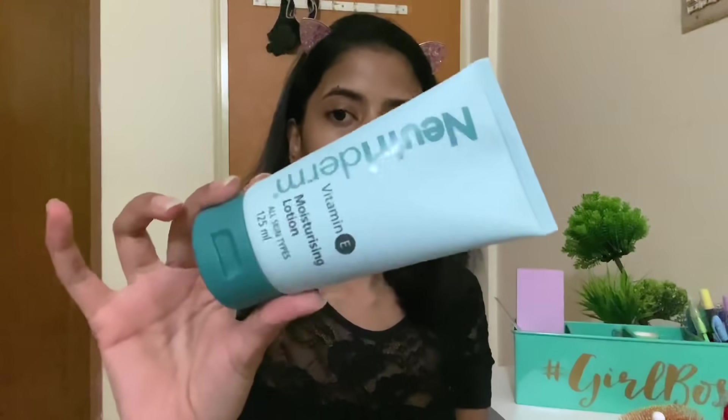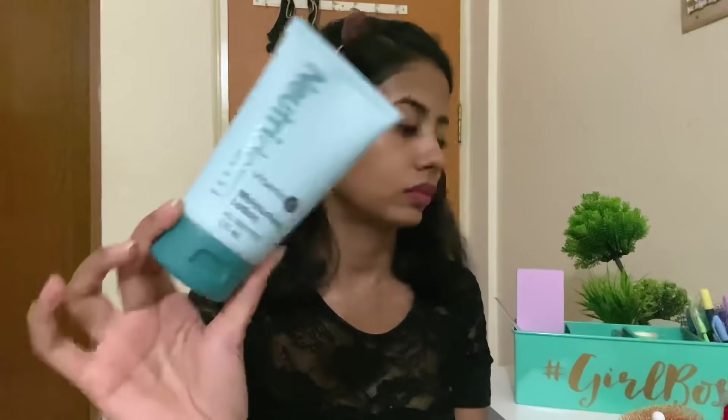I suggest that all of you follow some kind of skincare routine. Whenever I have to apply makeup, I go in with my Nutriderm moisturizer again. That's it for my morning skincare routine, guys — before gym and after gym. I hope you liked today's video. I'll leave all the links in the description box. I'll meet you guys in my next video — bye!